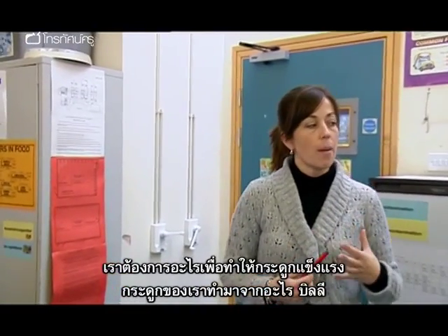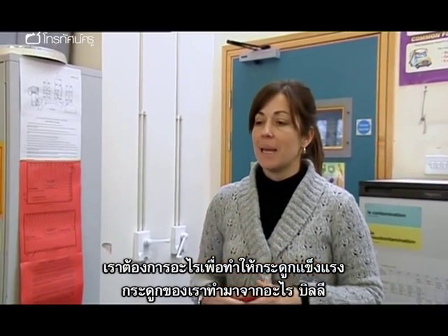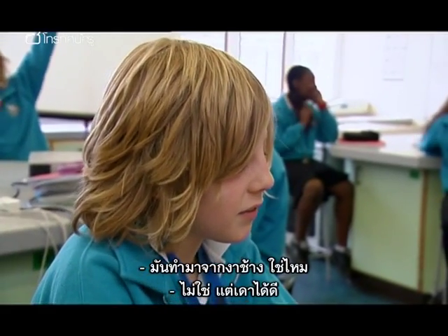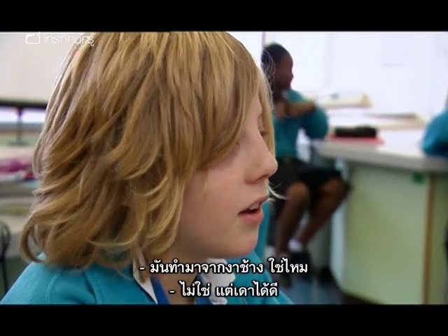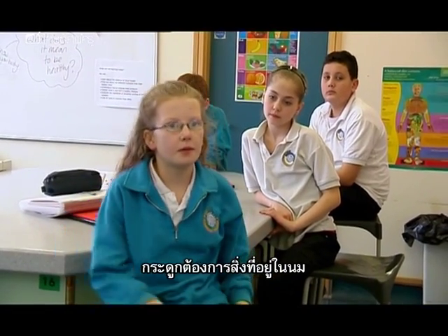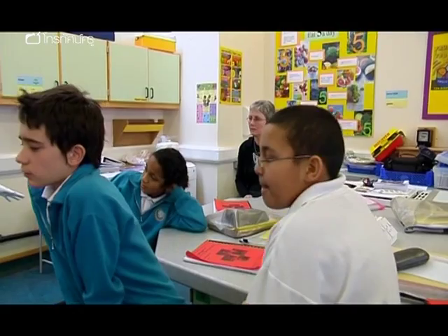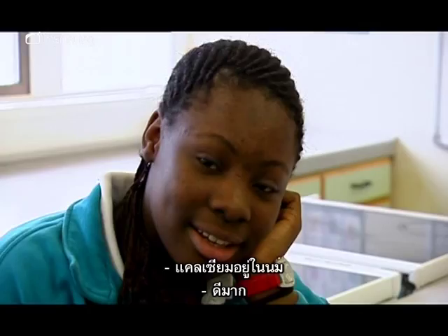What do we need for our bones? What are our bones made out of? Billy? Is it made out of, like, ivory? Good guess, but not quite. Your bones need stuff that's in milk. Do you know what it is that's in milk? Latoya? Calcium's in milk. Excellent.